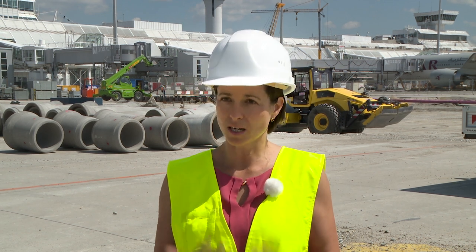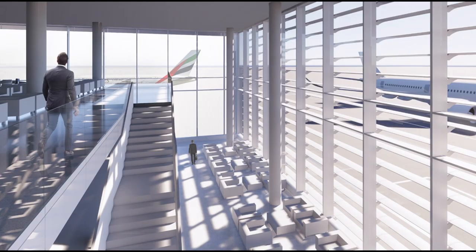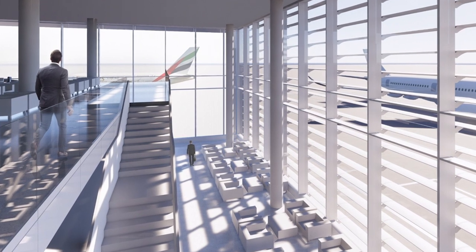Today's passengers have entirely different expectations regarding the quality of the travel experience after passing through security. Spacious, light-filled passenger areas have been designed, reflecting the latest design advances.